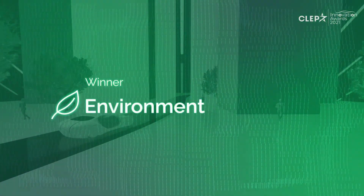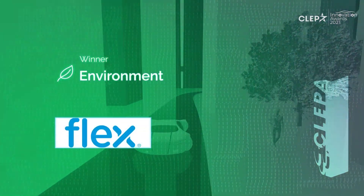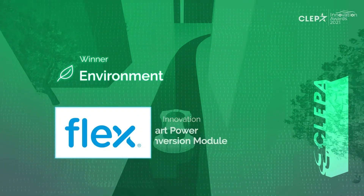The winner of the 2021 Klepper Innovation Awards in the category of Environment is FLEX with its Smart Power Conversion Module.